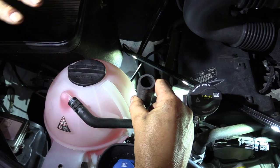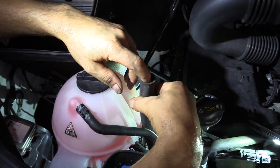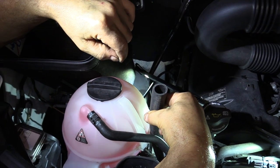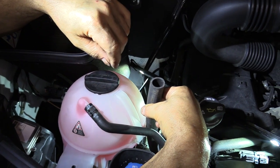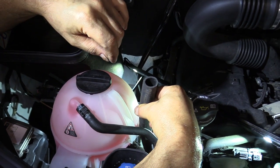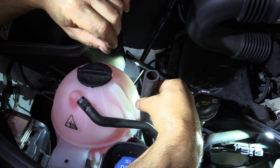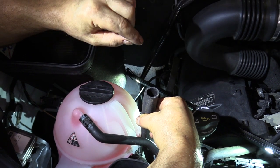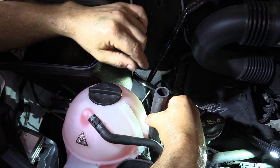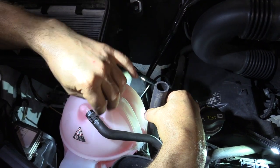I'm going to overfill it for the flush — the overfill is not an issue because we're not driving it; we're simply flushing it through the system. I want enough in there to get a nice color change coming out of the cooler when I'm done with the flush. Also, if you want to drain out the torque converter, Mercedes leaves a plug on the torque converter — I'll show you that process as well. You can choose to drain the torque converter, but I've chosen to flush out the cooler as well to get more fluid out.